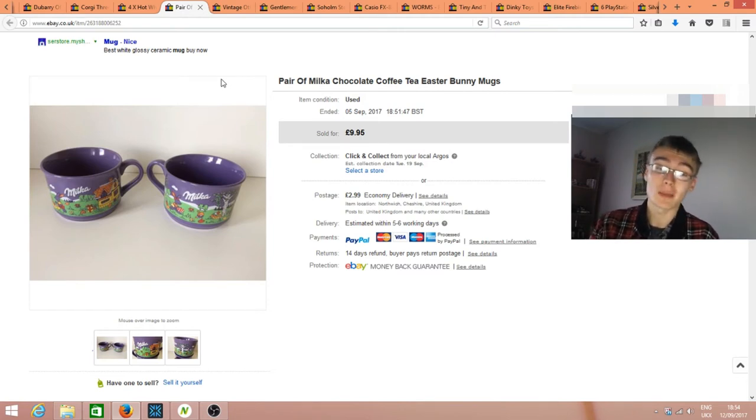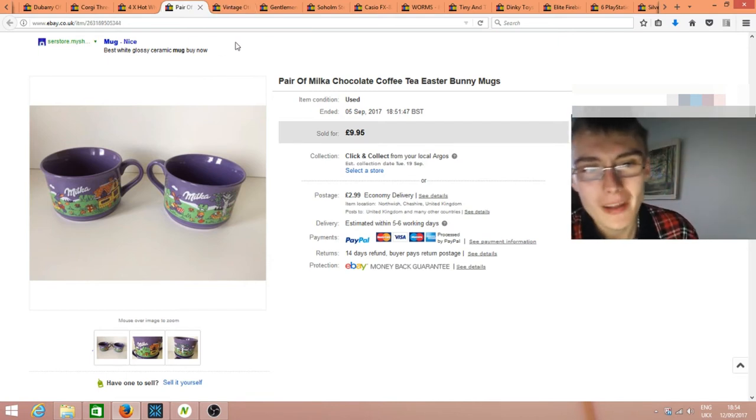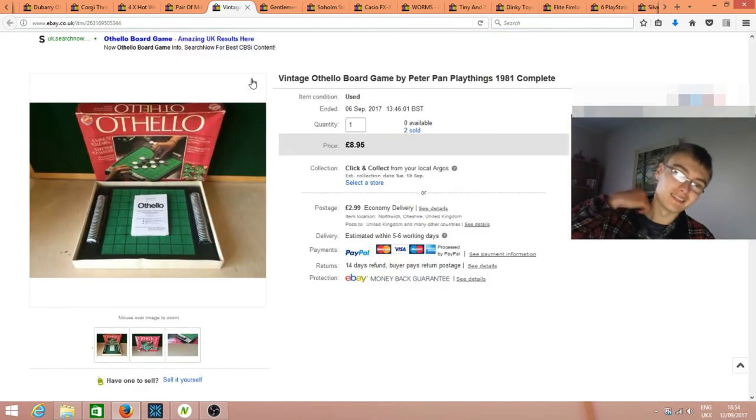I wouldn't recommend picking up mugs for more than about 10-20p each because these took quite a while to sell. I paid about 25p each — you don't want to pay a quid each and wait six months to a year. Board games are quite slow these days too — oddly, I sold two of these within about two days after they'd sat on the shelf for months. Sold two at £9 plus postage each.